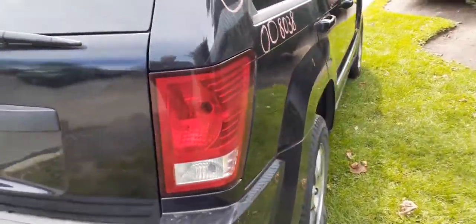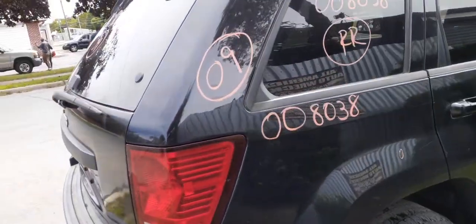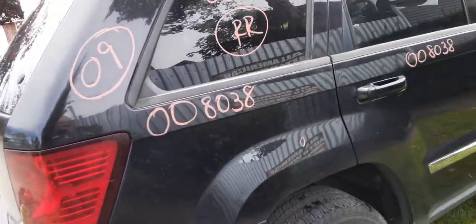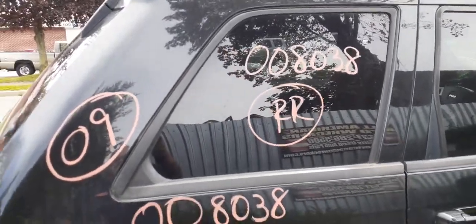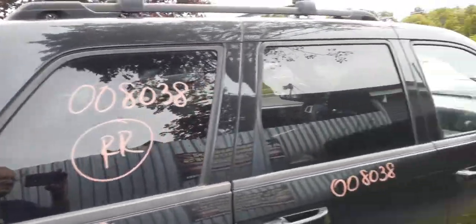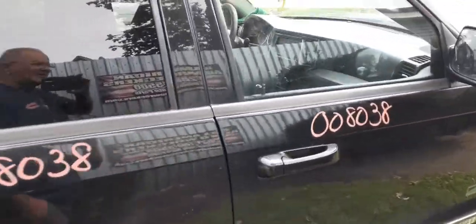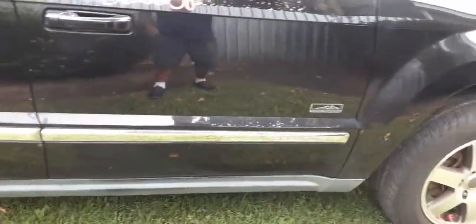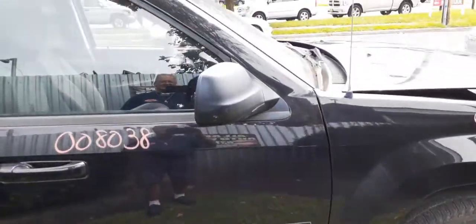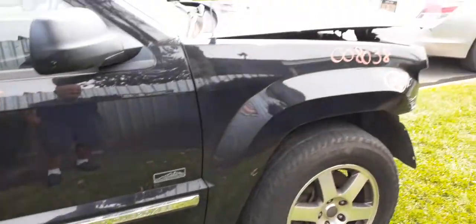Right rear tail light is good. Right side quarter is no good — it's got about two dents in it plus some dings. Here's your right rear quarter glass — it does have the black molding and privacy glass. Right side doors just like the left: power windows and power locks.